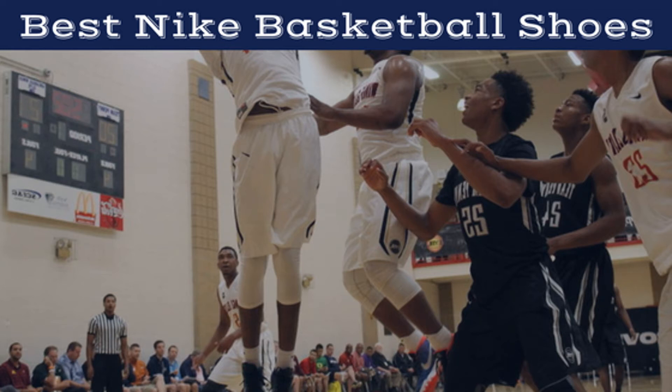Nike is unequivocally the best sports apparel brand in the world, and their range of shoes is probably the single most popular item that they put out. With such a strong focus on basketball, the brand inevitably puts out a whole heap of great basketball shoes, and these are a necessary part of any baller's wardrobe. There are plenty of options to choose from, so we've researched and compiled a list of the best Nike basketball shoes this season to help you settle on a pair.